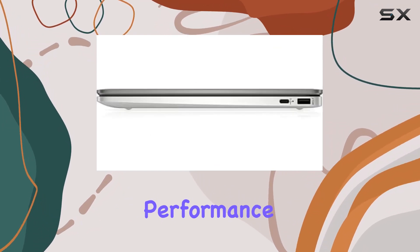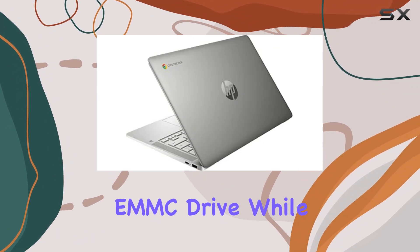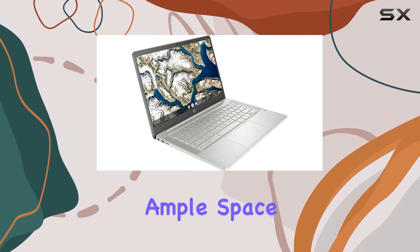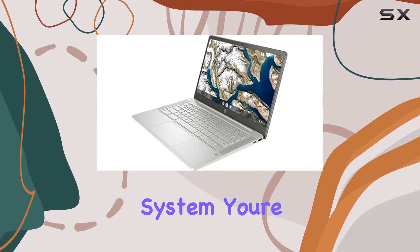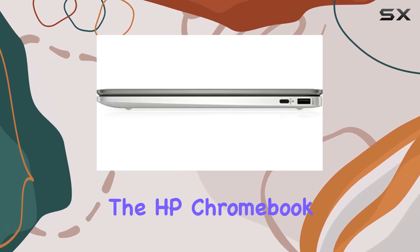Storage won't be an issue with the 64-gigabyte eMMC drive. While it might seem modest, Chrome OS's cloud-centric approach means you'll have ample space for your files, apps, and media. With Chrome OS, you're not just getting an operating system — you're getting a streamlined experience designed for efficiency and security.